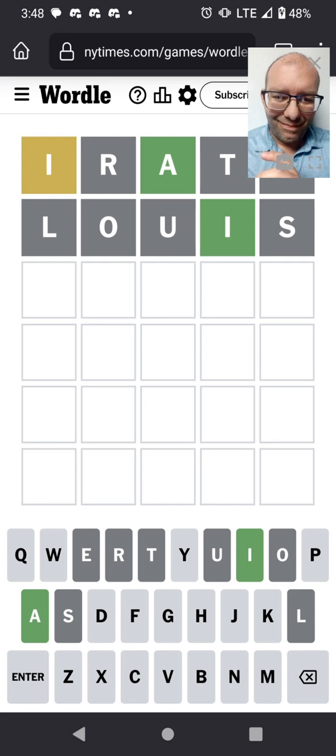Words starting with SC, SH, PL, CL, ST, TH — all these combinations are ruled out because one of the letters is missing.